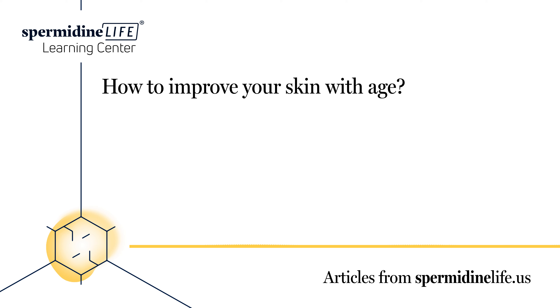Poor diet. Foods that cause inflammation contribute to the aging process, and this includes a lot of processed foods. Our bodies are made to process whole foods, and the nutrients we get from natural foods are better for our bodies, inside and out. We'll look at this more later.